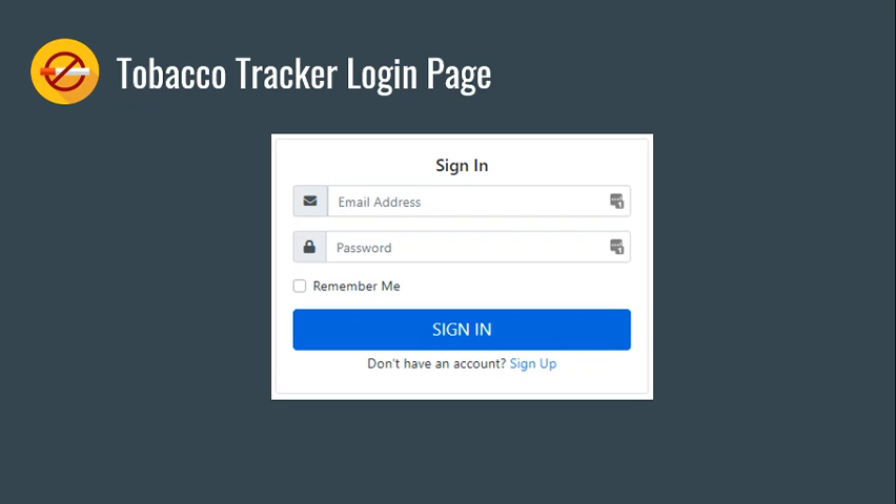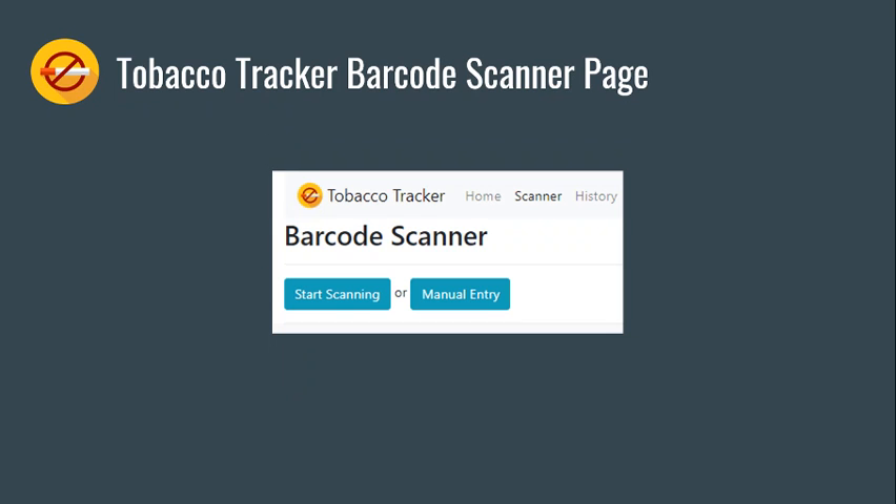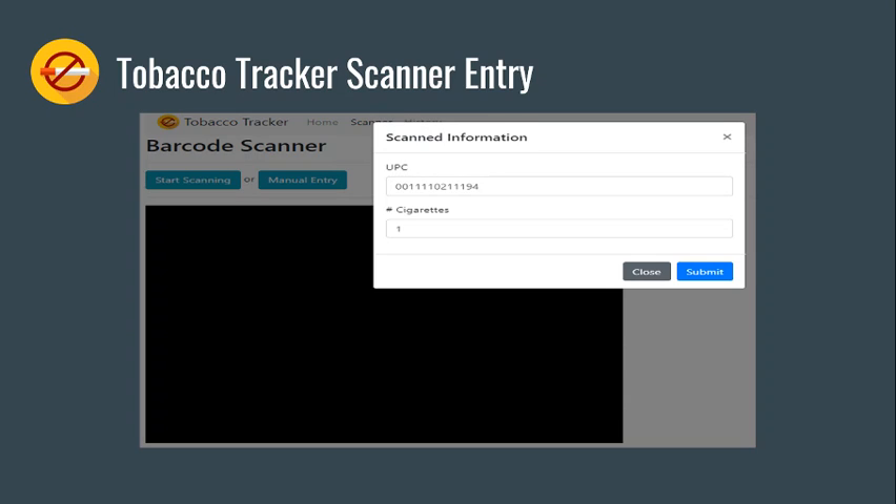Here are a few screenshots from our application. This is the login page, and because we aren't dealing with any security issues right now, the username and password will not be stored in an encrypted form. This is our barcode scanner page — the user has an option to either use their camera to scan a barcode or enter one via manual entry.